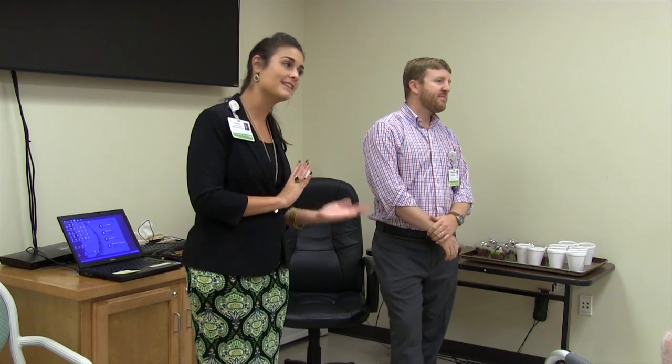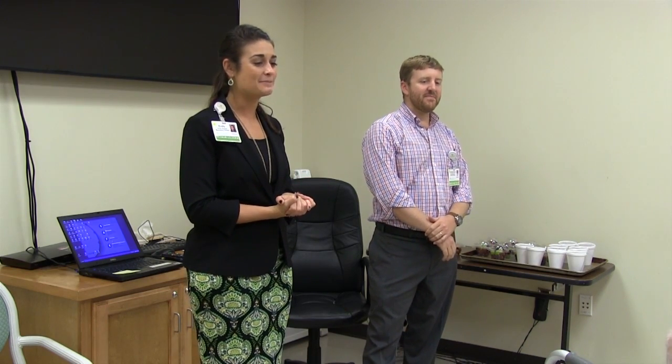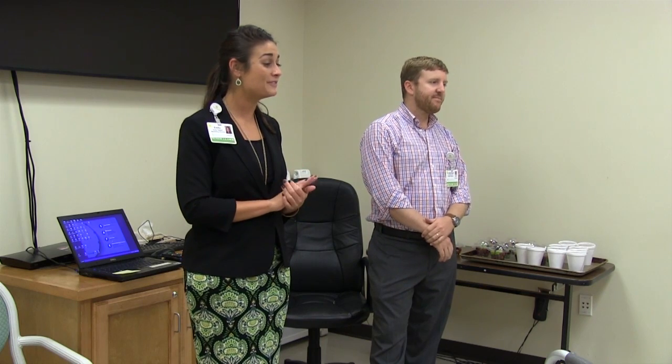Today we have a special guest with us again. If you were here last month, he looks familiar to you. Dr. Joel Garrison is our new family practice doctor here in town and he's getting his practice up and rolling. His practice is located at 704 Breedlove Drive, just across the street from the old hospital. If you need a new primary care physician, he is accepting new patients and is a phenomenal physician.